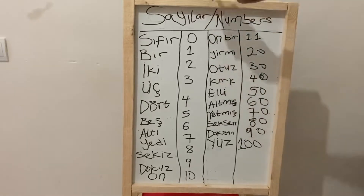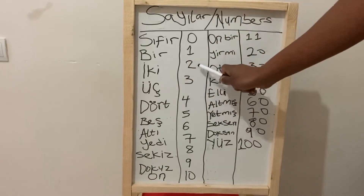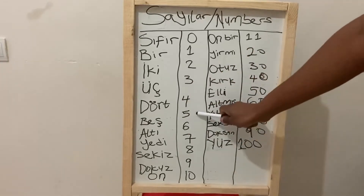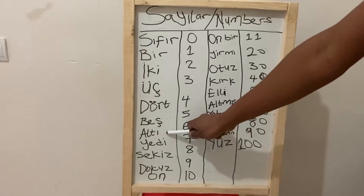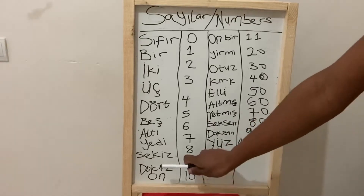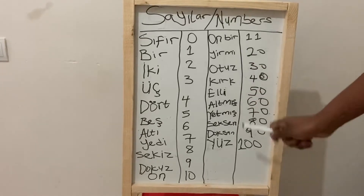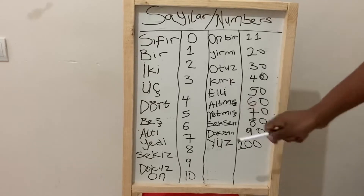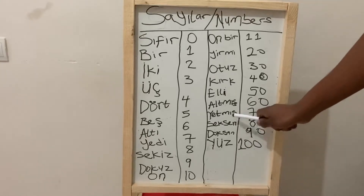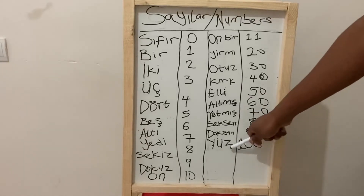Let me go through it one last time. Sıfır: 0, bir: 1, iki: 2, üç: 3, dört: 4, beş: 5, altı: 6, yedi: 7, seksen: 8, dokuz: 9, on: 10, on bir: 11, yirmi: 20, otuz: 30, kırk: 40, elli: 50, altmış: 60, yetmiş: 70, seksen: 80, doksan: 90, yüz: 100.